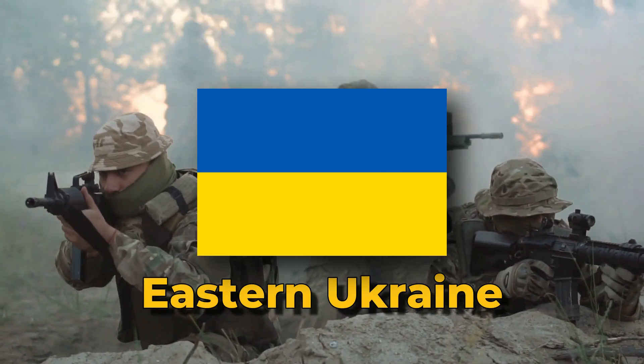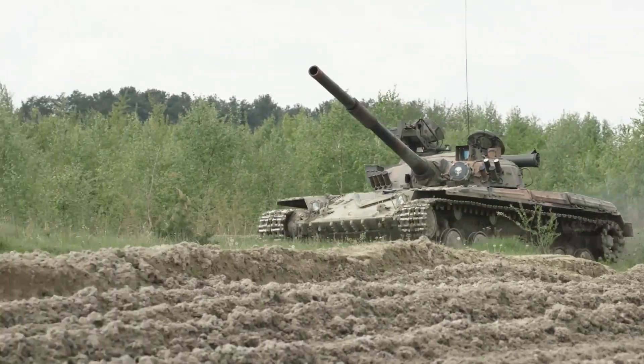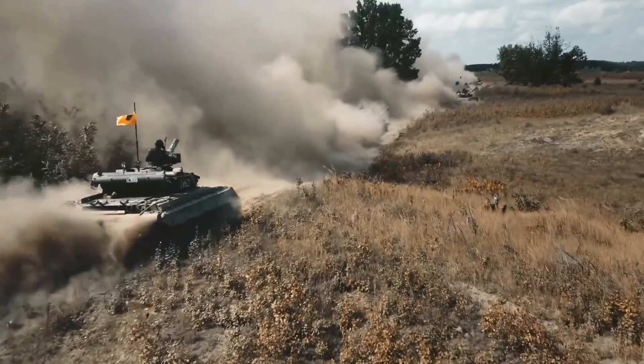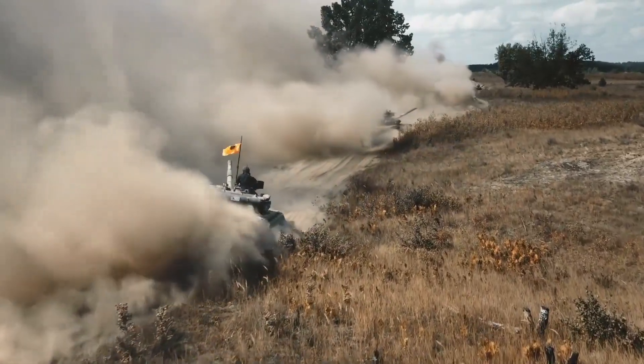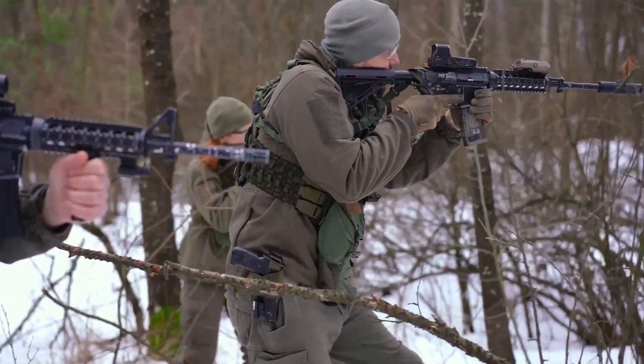Welcome to the battlegrounds of eastern Ukraine, where hidden in the depths of the dense woodlands lies a tank unit concealed and protected from enemy eyes. In this Gripen exposé, we venture into the heart of the action to uncover the secrets of the Ukrainian army's hidden tanks and ingenious tactics near the front line.